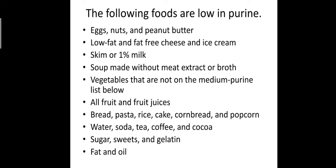This is an introduction about purine. The following foods are low in purine: eggs, nuts and peanut butter, low-fat and fat-free cheese and ice cream, skim or 1% milk, soup made without meat extract or broth, vegetables that are not on the medium purine list, and all fruit and fruit juices, bread, pasta, rice, cake, cornbread, and popcorn. Water is also included.